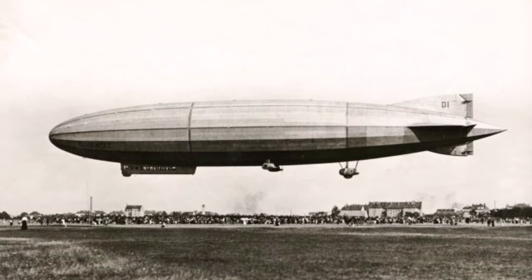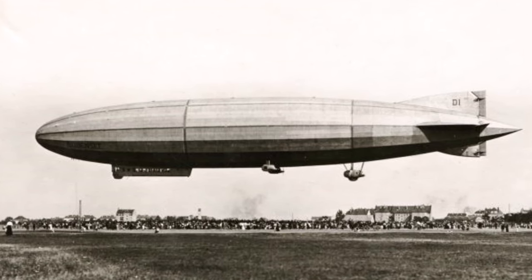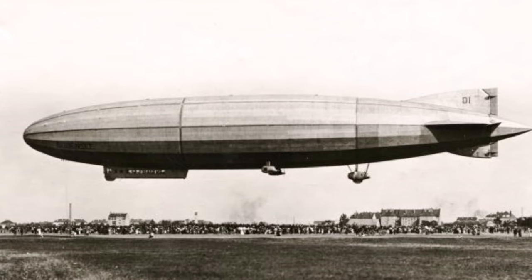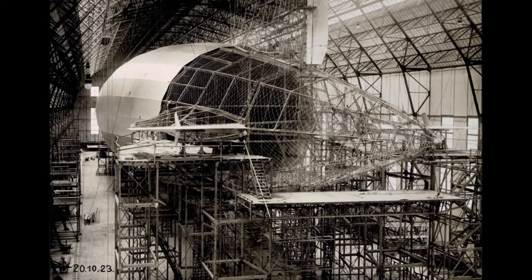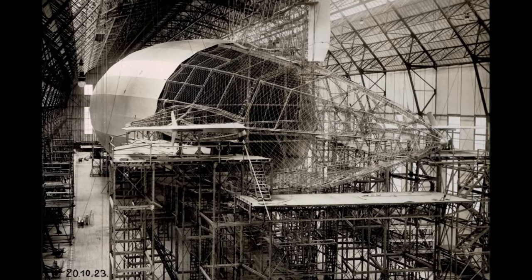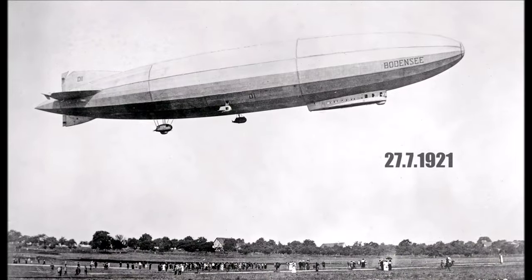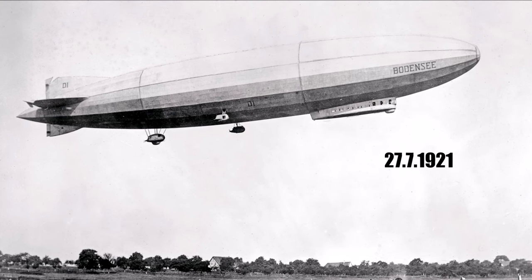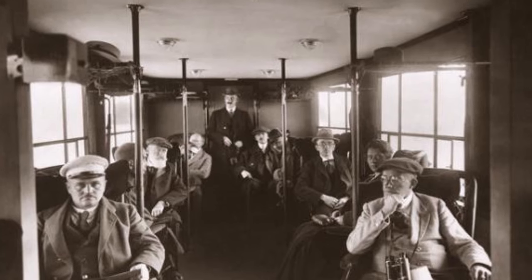With both Zeppelins not allowed to fly, they sat in their hangars waiting for handover. In winter 1920–21, LZ-120 was extended by 10 meters to the same length as LZ-121, and the 4th engine was reinstalled. That way the Zeppelin company stayed busy, which was important to keep the workforce ready for new projects. On 27th June 1921, LZ-120 did its last flight within Germany, with Zeppelin employees on board to honor their work.